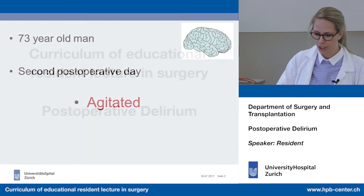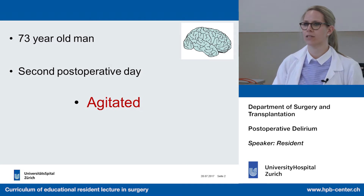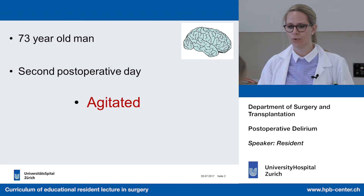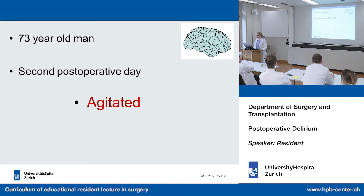Imagine we have a 73-year-old patient who had an emergency operation — a big laparotomy. The length of the operation was about six hours, and today is the second post-operative day. During the day, the patient was a little bit sleepy, but you could wake him up, though it was difficult.